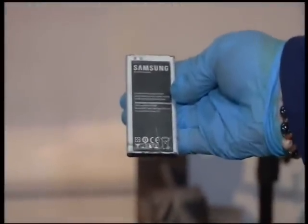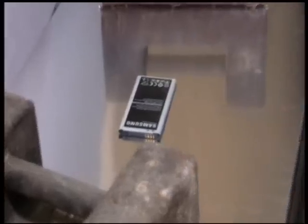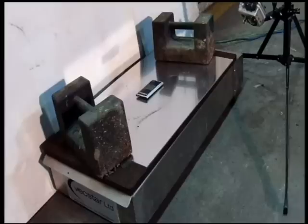Next up, it's the counterfeit Samsung phone battery bought by Fake Britain. Less than two and a half minutes later, it fails dramatically. While they forced this reaction today, it is similar to the reaction that can occur when these fake batteries are within devices — either being charged or being in use.